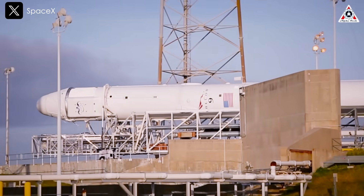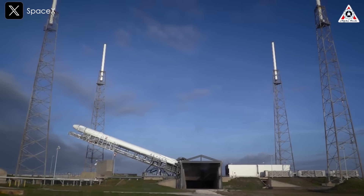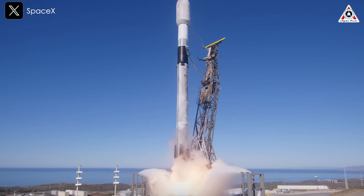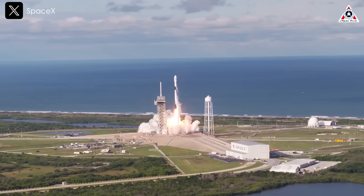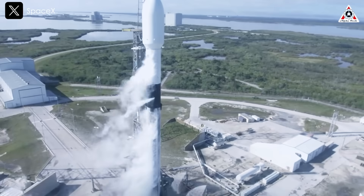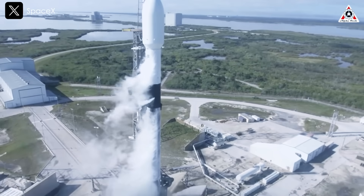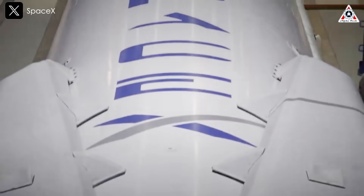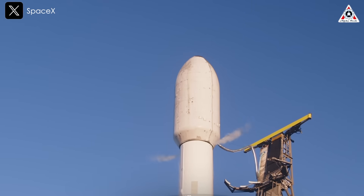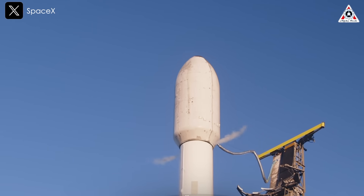When we think of Falcon 9, we often picture it as the workhorse rocket of SpaceX, frequently tasked with launching satellites, crew, and cargo into low-Earth orbit. However, its capabilities extend far beyond that. Recently, Falcon 9 undertook a significant mission, delivering payloads to the Moon for NASA. How did Falcon 9 get this done, and how has SpaceX advanced with these lunar payloads, and what does this mean for NASA?